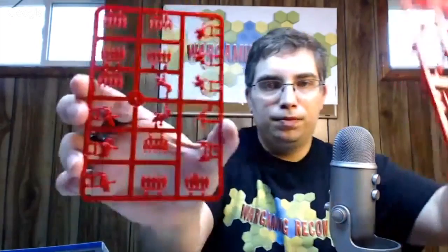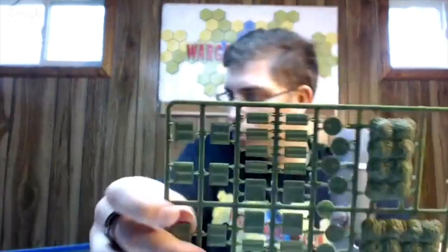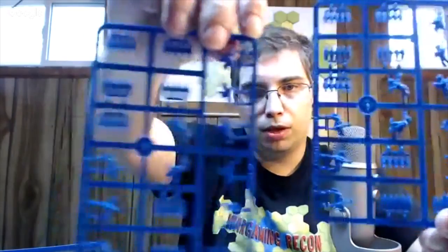I'll zoom in on the figures as well. You get two sprues of red — these look like red things right now but I'll zoom in in a moment. There's a sprue of green, which looks like it might be for making the hills wooded. Some bases too — I'll zoom in on those in a moment. And then two sprues of the blue army — this is very traditional red versus blue.